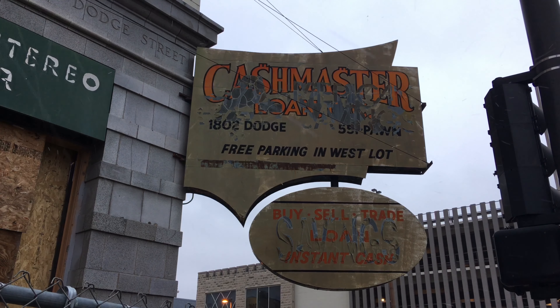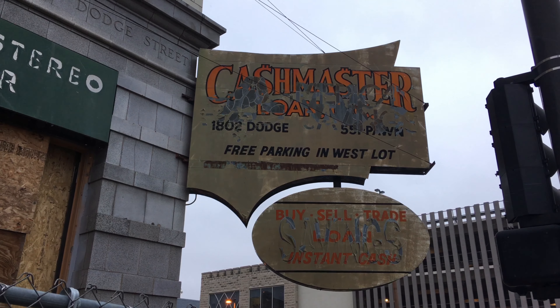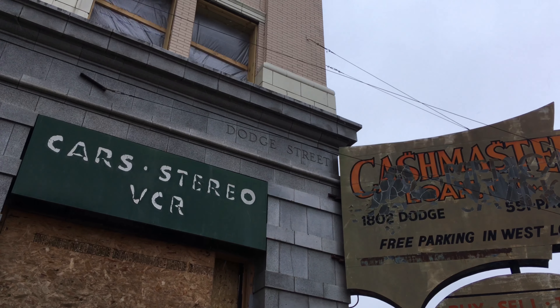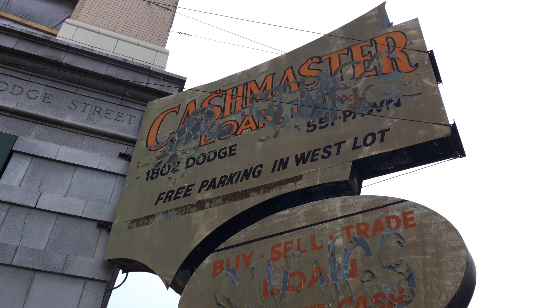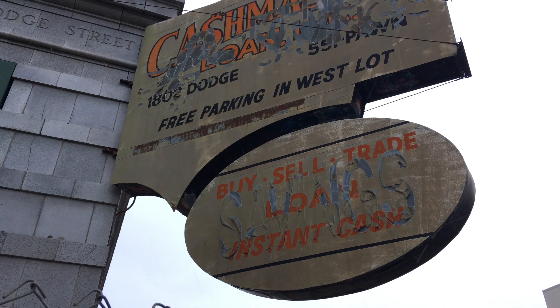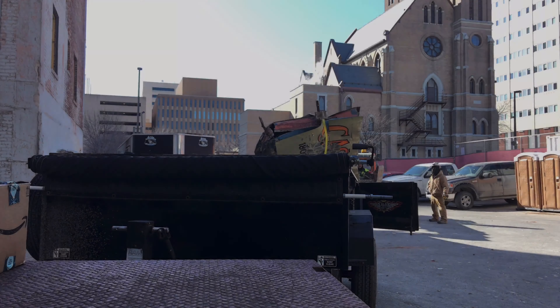Of course, I jumped at the chance to save Omaha's last motorized neon sign, despite the challenges involved with the size and shape. Unfortunately, when they were cutting the guy wires to remove the sign from the building, the brackets broke free and it crushed the bottom of the sign. Luckily, the bottom oval portion of the sign had already been removed, thereby saving it from damage.